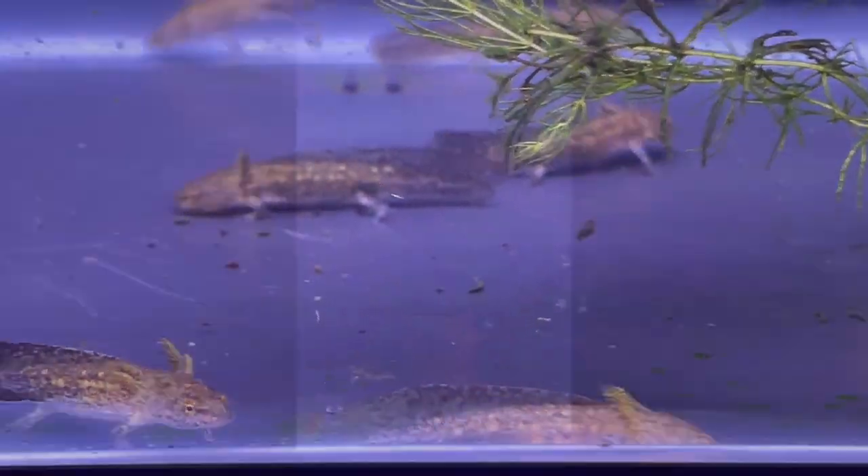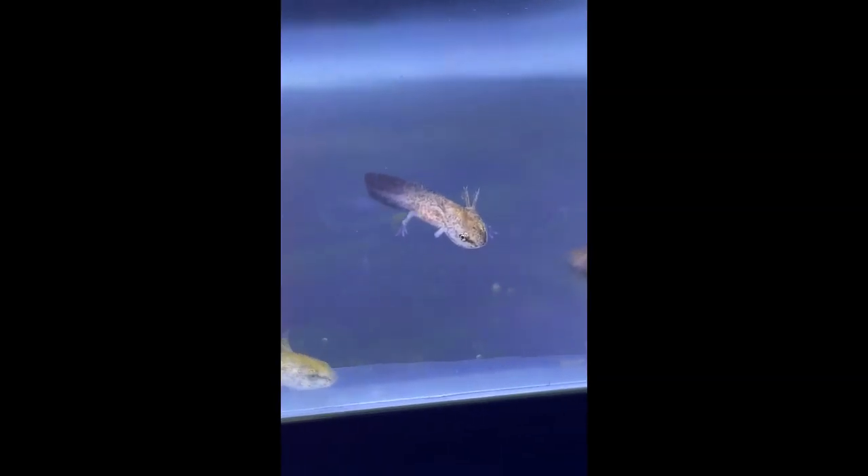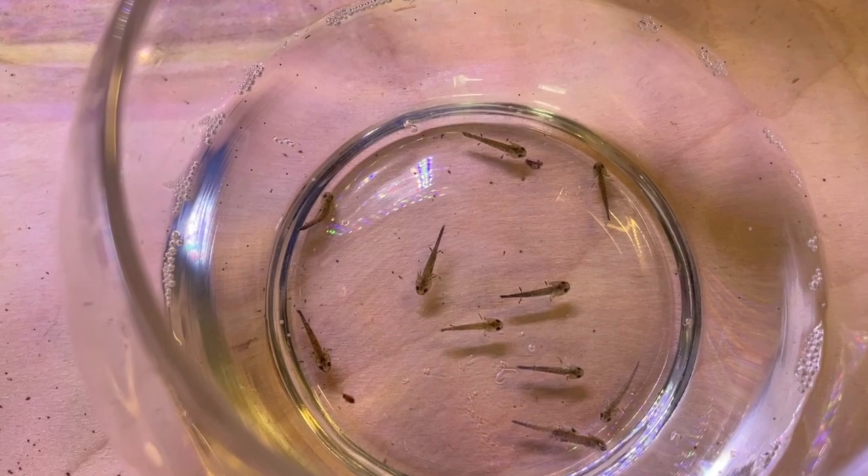I also had a seventh container for the larvae that just weren't growing or who were victims of an attack by a larger salamander. These were the weakest and smallest of all that hatched.